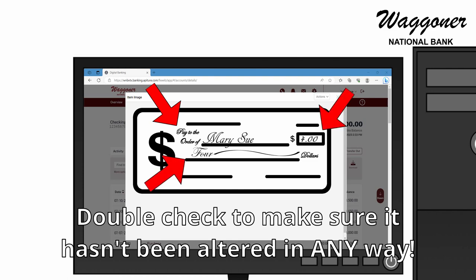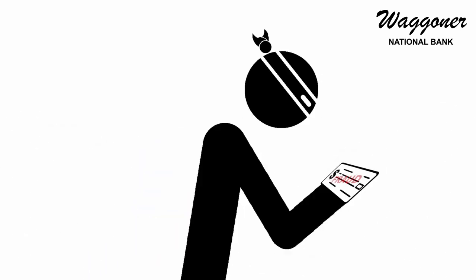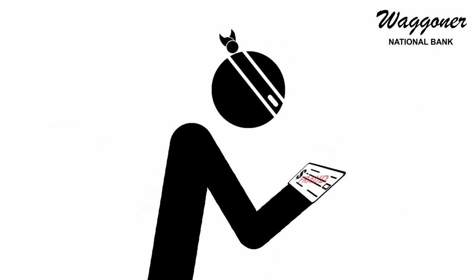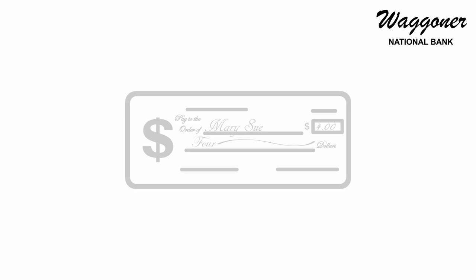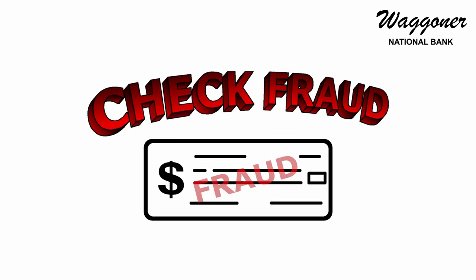Checks are still a very popular form of payment, which also makes them a popular target for fraud. However, practicing these tips for reconciling checks should help you minimize the chance of check fraud from occurring.